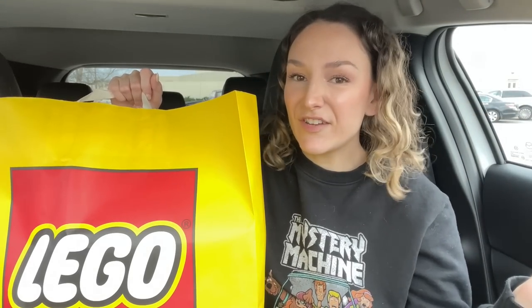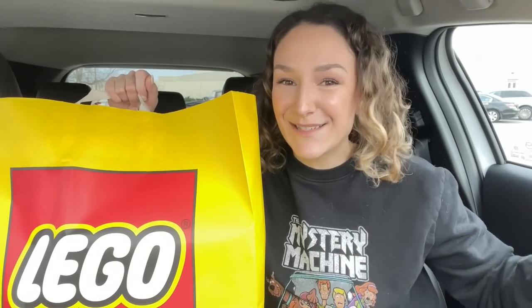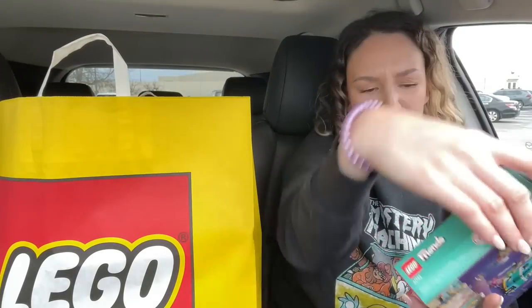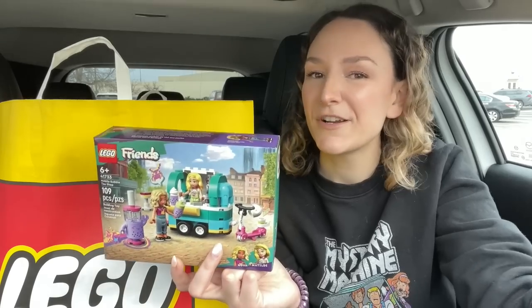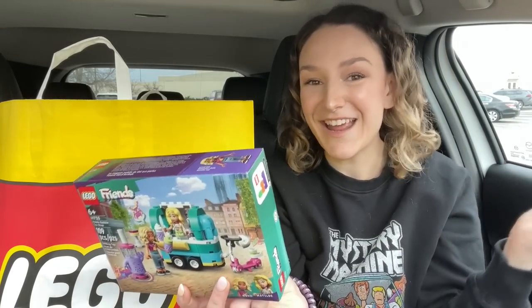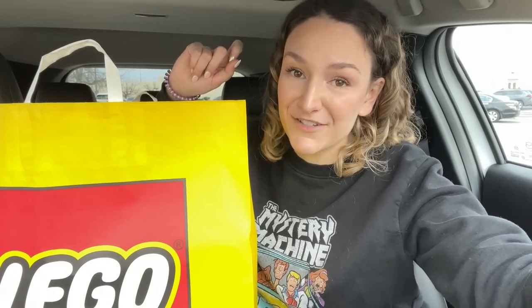Anyway, time for a car haul! I didn't do a car haul at the end of my two previous videos and I got quite a few comments asking where it was, so the car haul is back. First up — I'm pretty sure Friends is David's favorite theme, so I figured this Friends set would be perfect for the giveaway during our stream together on Sunday. Links are in the description — if you haven't downloaded Whatnot yet, use my link and you'll get $15 in-app credit, basically a free minifigure. Bookmark the stream so you don't miss it!